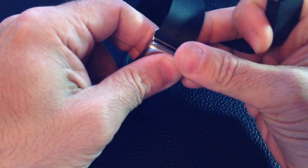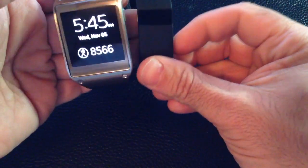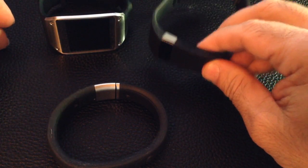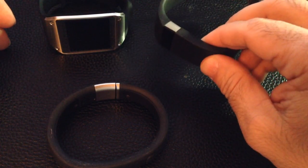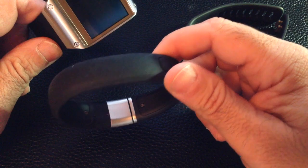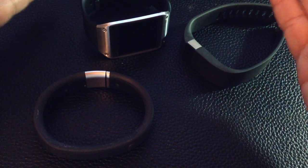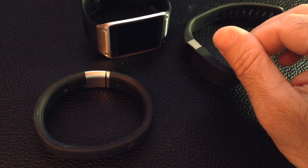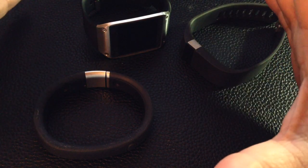Let me level set what I did for this comparison. I spent my day doing my normal business and I wore all these different bracelets. I kept the Fitbit Force on one arm, and then I had my Galaxy Gear and my Nike Fuel Band on the same arm. I wore them all day, starting from when I got up in the morning to coming back from work and now doing this video.